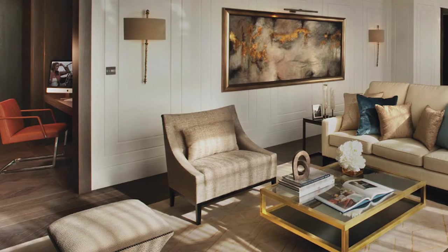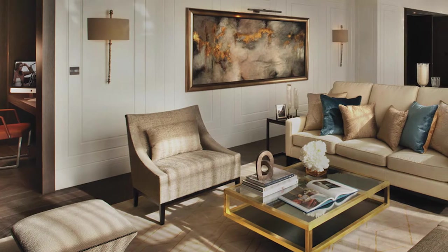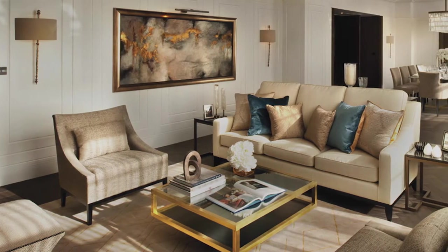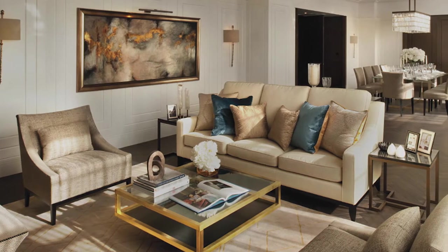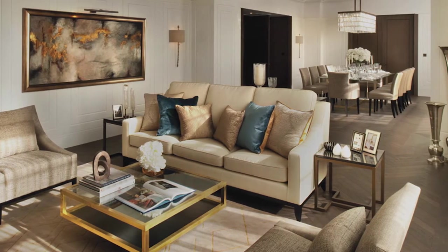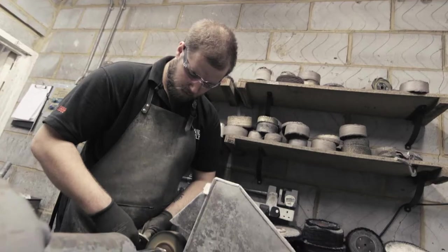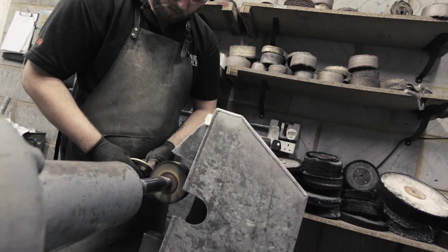For example, we use D&H for all the feature lighting at Connaught Place. Here we restored the building in a contemporary way back to its former history. The feature lights reflect this, designed in a modern way with a nod to the traditional.